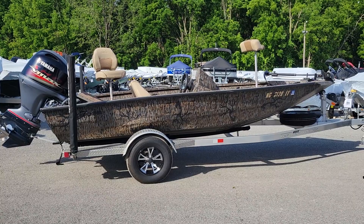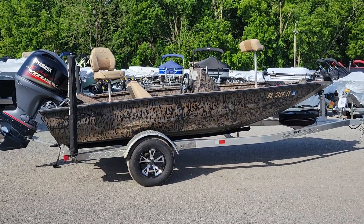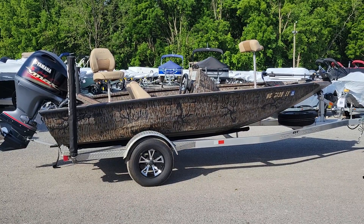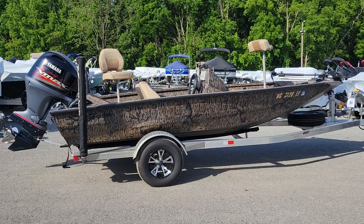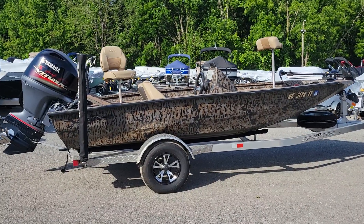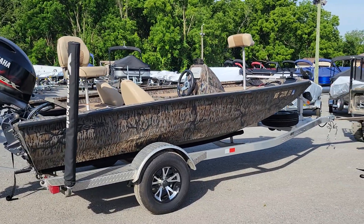Most of the videos you see on our YouTube channel are for the new Expresses, but we'll also try to start doing videos for the used boats that we trade as well. This one came from North Carolina — a freshwater H17 bass boat.